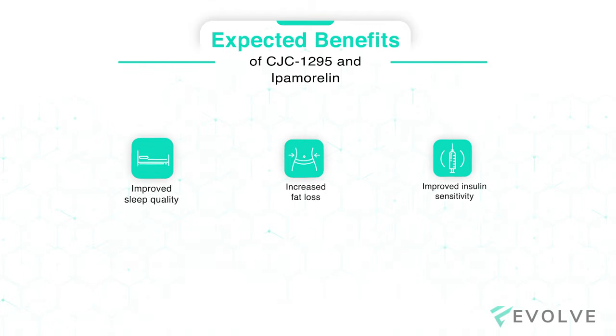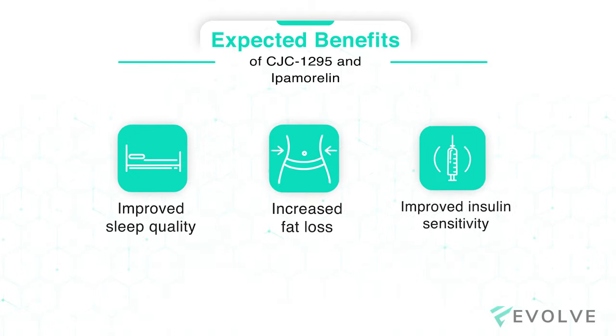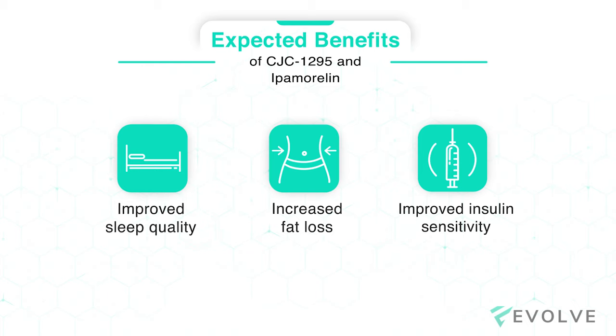There are several documented benefits of taking CJC 1295 and Ipamorelin, including better sleep quality, increased fat loss, and improved insulin sensitivity.